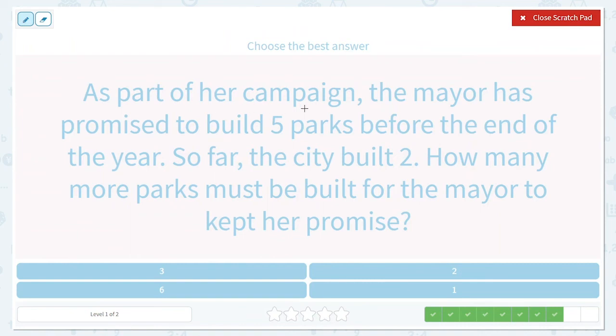As part of her campaign, the mayor has promised to build five parks before the end of the year. So far, the city built two. How many more parks must be built for the mayor to keep her promise? So we start with five parks, and they've already built two, so we get to take away those two because those are done. Let's draw the five parks: one, two, three, four, five.